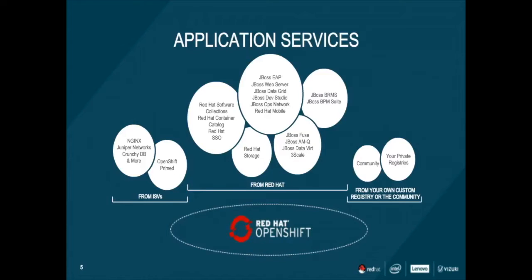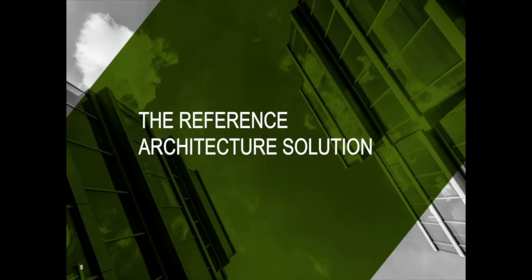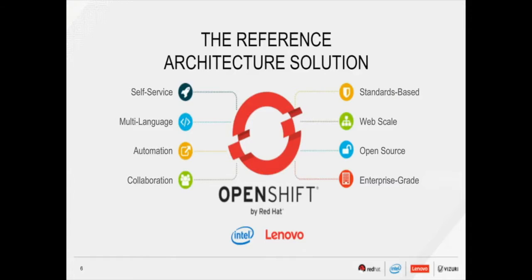Now let's take a look at the reference architecture solution. The reference architecture consists of the OpenShift container platform — an enterprise version of Kubernetes — which is the next generation of PaaS environments. Intel provides simplified deployment, enables multi-rack scaling, it's a turnkey solution, and is highly optimized and scalable for performance and value. Bringing the two together provides a fully integrated hardware and software solution that is easy to deploy and easy to scale.